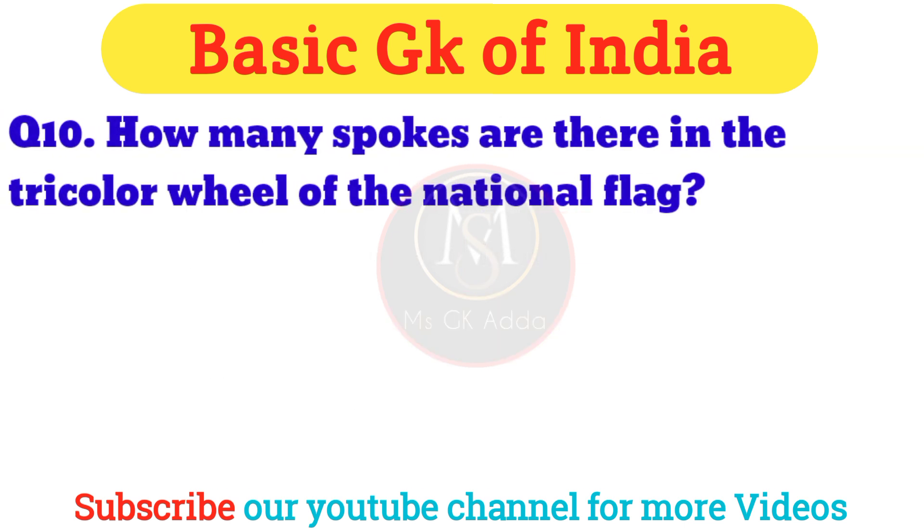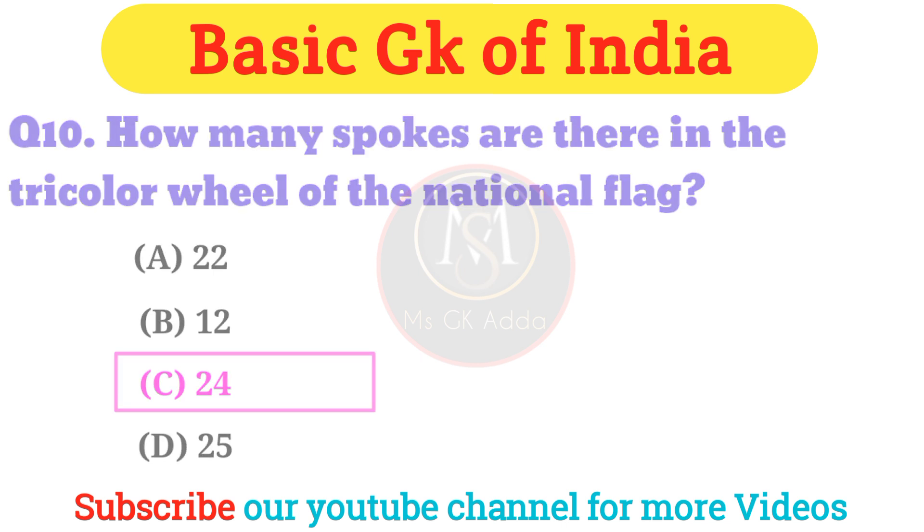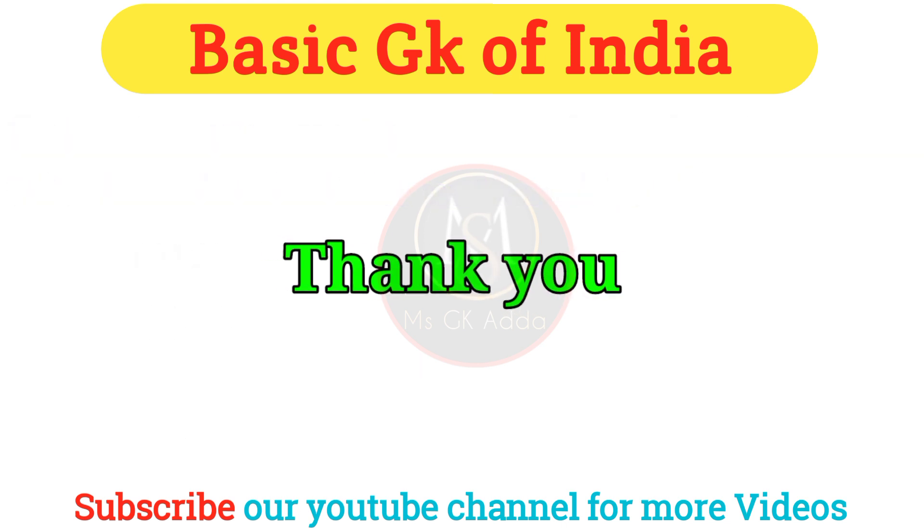Question 10: How many spokes are there in the tricolor wheel of the national flag? Answer: Option C — twenty-four. Thank you for watching this video.